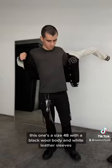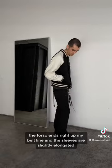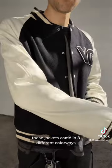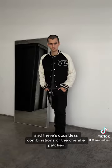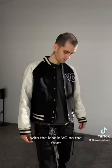This one's a size 48 with a black wool body and white leather sleeves. The torso ends right at my belt line, and the sleeves are slightly elongated. These jackets came in three different colorways, and there's countless combinations of the Chanel patches, but I've never seen another black and white version with the iconic VC on the front.